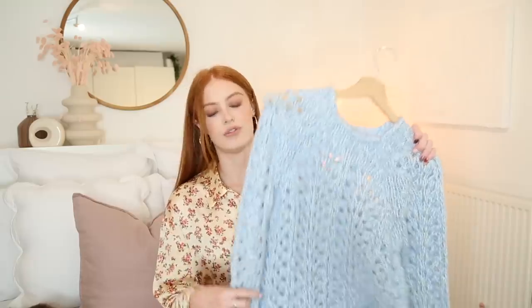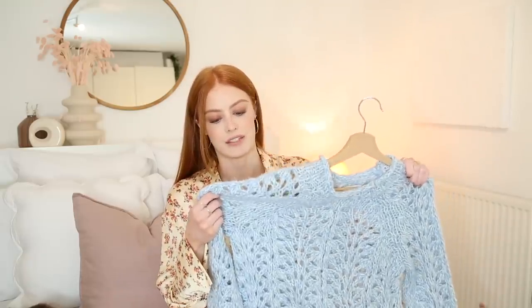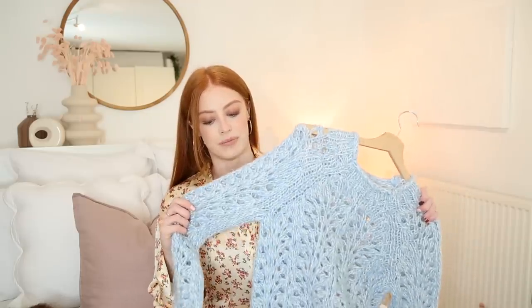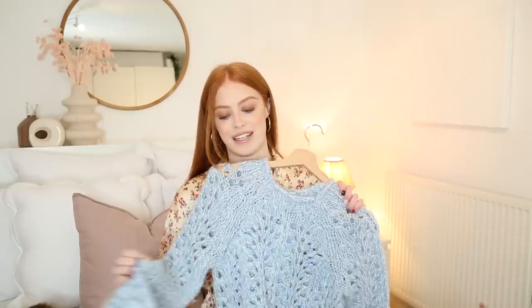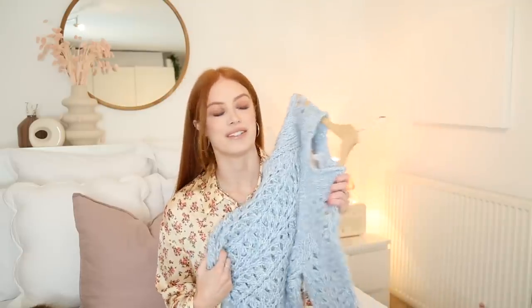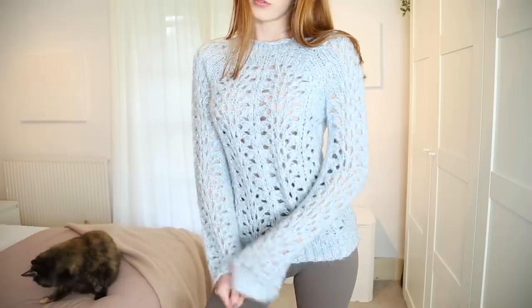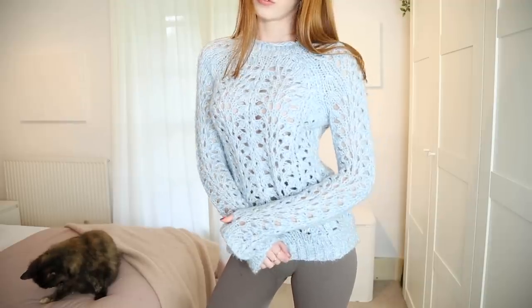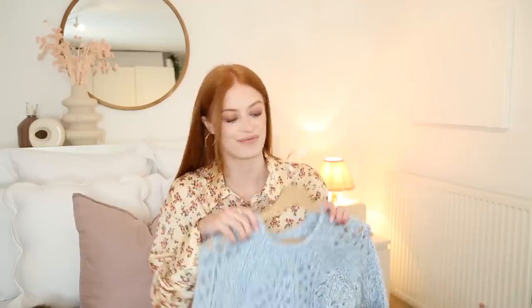The final thing from Topshop was the only item I actually picked up in store — this really gorgeous open knit blue jumper. I loved that the yarn had little bits of white flecks in it. This was seven pounds in the sale and I got it in an extra small. I love the way it fits — it just hugs to your body and the sleeves are really long so they go over your hands a bit. I'm so happy I picked this up, it's such a bargain. I'd go into your local Topshop and check the sale section if you can't find a link. You guys know I love blue.